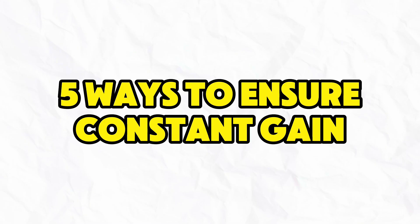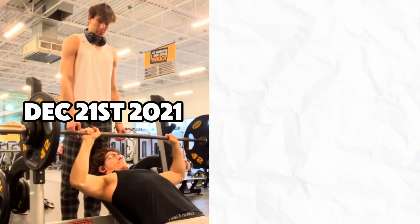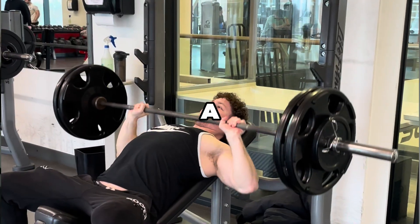Let me share five ways to ensure constant gains. Number one: increasing the weight. This is a method that a lot of people use. Let's say you bench 150 pounds for eight reps — next week, aim for 160 pounds at the same eight reps. If you're a beginner, this will be essential for quick gains, and you're going to make them fast. But eventually you'll hit a point where you can't keep adding weight, so we'll have to look at new ways to stimulate muscle growth.